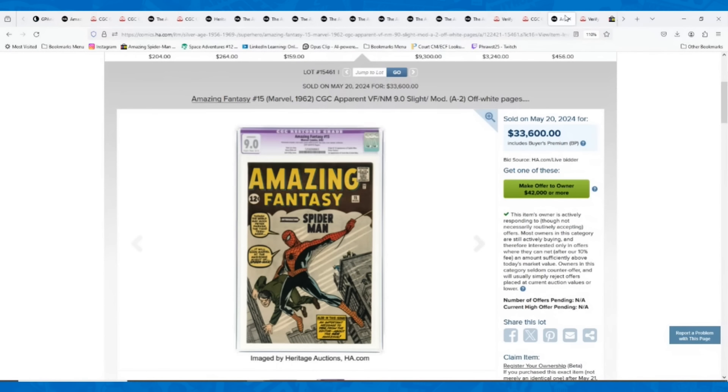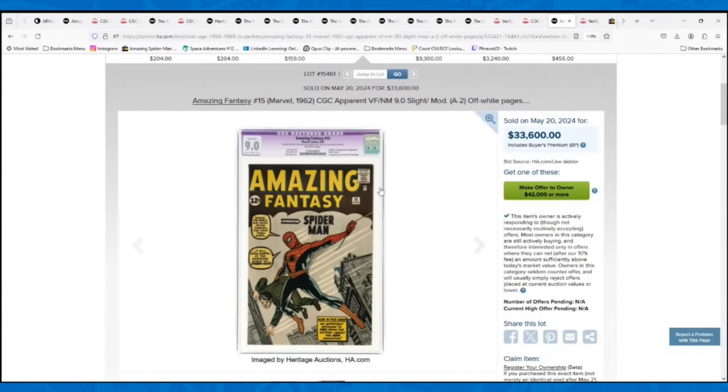Those are all the books I was going to talk about. I tried to have a variety this time — some more affordable books and some really expensive ones. Everybody likes talking about Spider-Man. If you'd like to see more videos like this, please hit the like button, subscribe button, and notification bell, and I will see you in the next video.